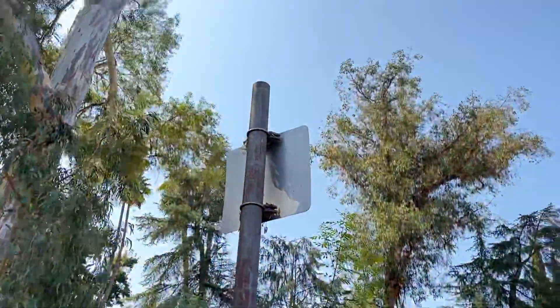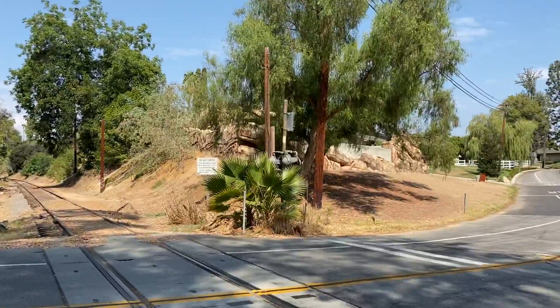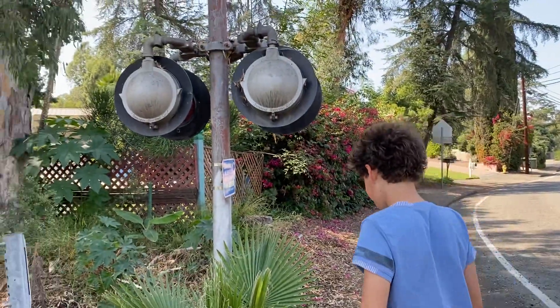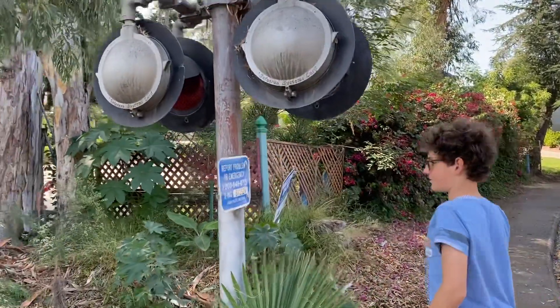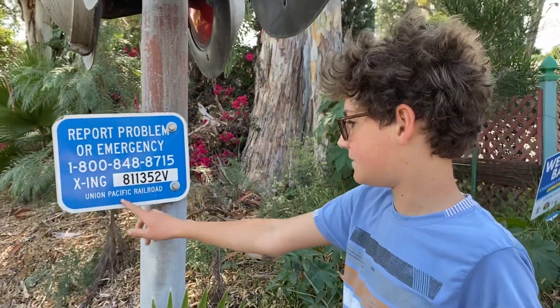The bells have been taken off — they were originally Reiko mechanical bells, both of them. I'm not sure if they were cast iron or original Reiko gongs. Anyway, here's the first signal. You've got the DOT tag information to report an emergency — Union Pacific Railroad.